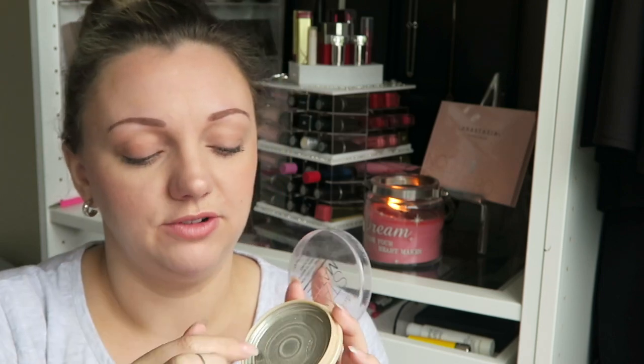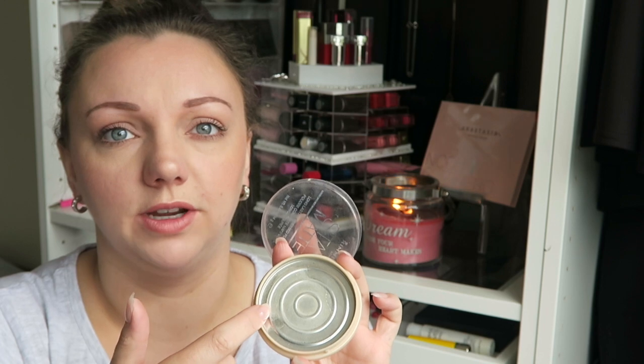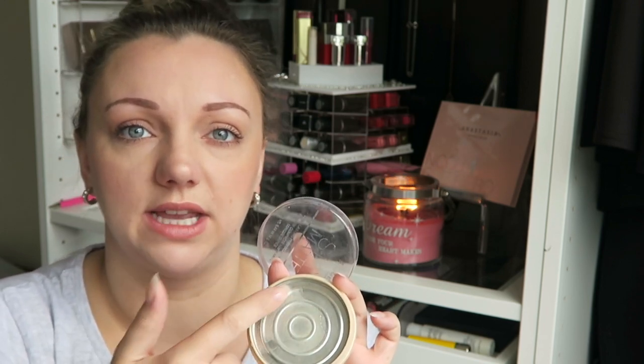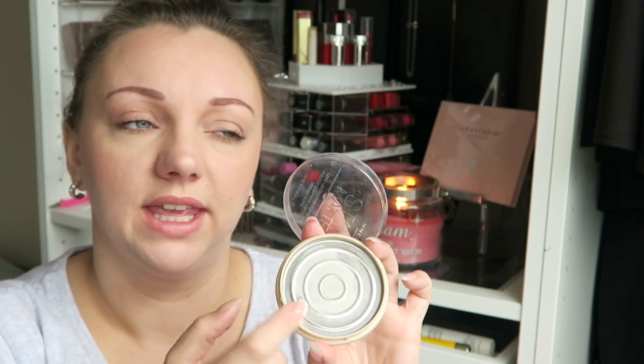However, as you swirl your brush in, you can eventually see the middle of the pan — it's always the middle that goes first. There are like three rings in this. By the time it gets in between the second and the third ring, it starts to break away. You'll find little bits of makeup just chip off and fall out, which is fine, you can live with it.